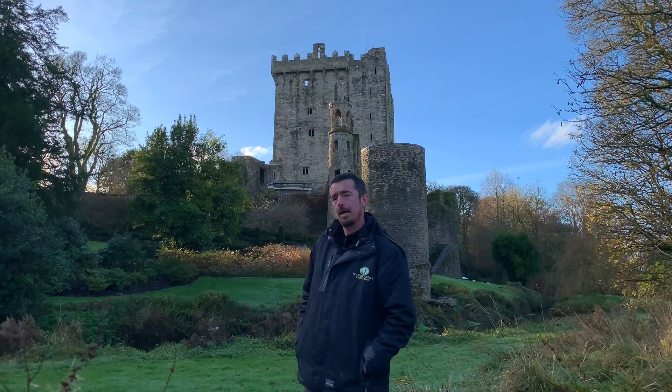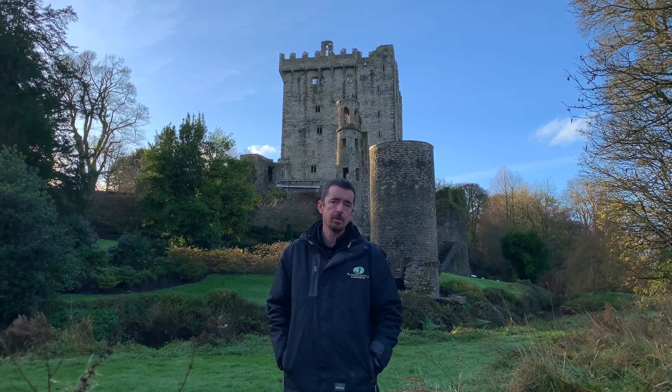Hello everybody and welcome to Blarney Castle and Gardens — it's a lovely day today here and I wanted to talk about wildlife and biodiversity this week. What a lot of our visitors don't realize is, for a location that's really on the doorstep of Cork City, we have a huge range of wildlife in the estate. Nearly all of the Irish natives that traditionally would be in the locality are here, and we manage the estate in a way that encourages wildlife and educates visitors about what is here.